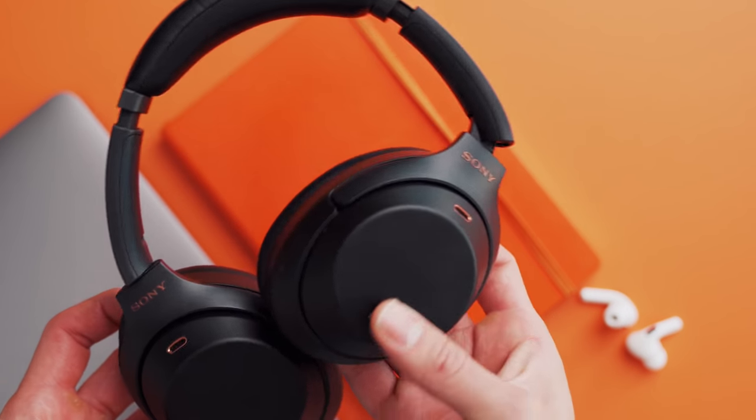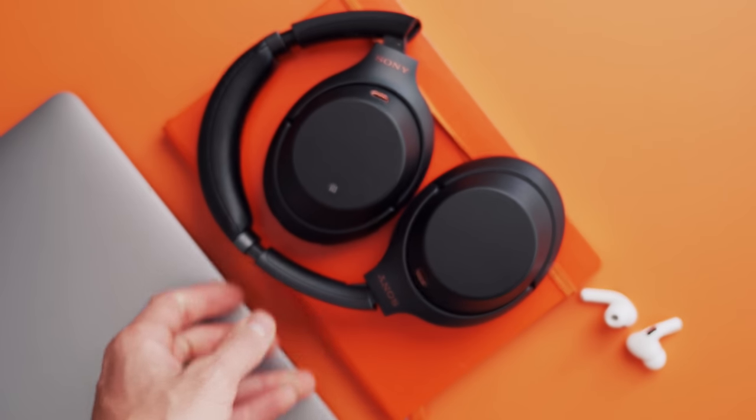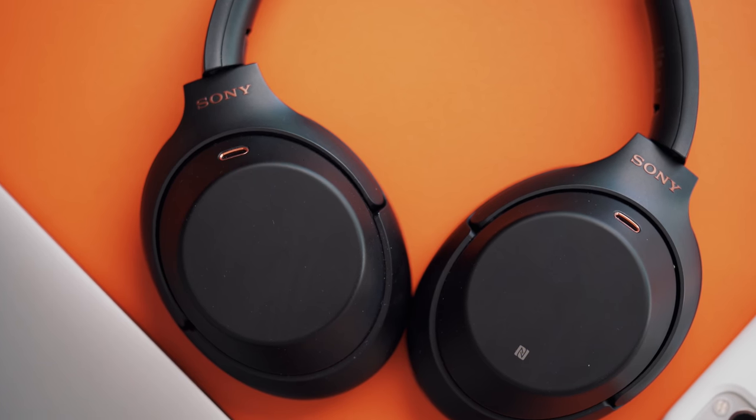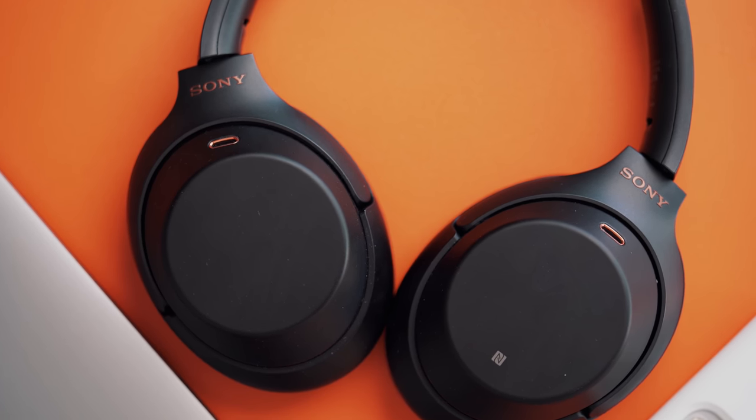Two headphone options: one over-ear and one in-ear. For my over-ears I have the Sony WH-1000XM3s. The Mark IV should be coming out pretty soon since these came out last February, so stay tuned — we might actually see them at CES. For my in-ears, I'm rocking my AirPod Pros.